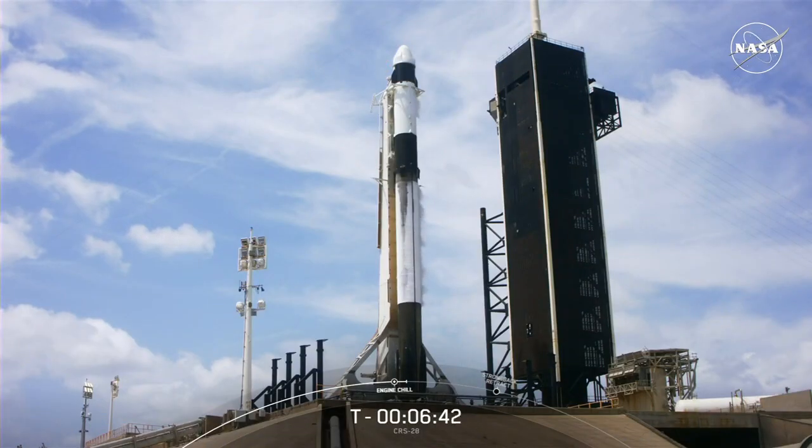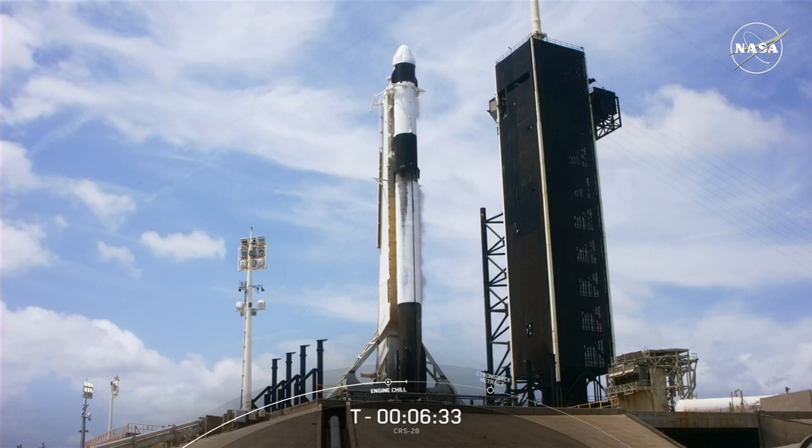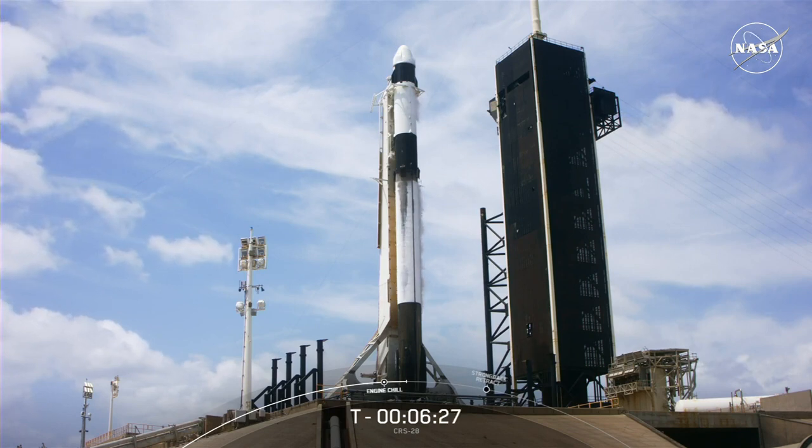Now we are just about seven minutes and counting until liftoff of CRS-28. Let's bring back Megan on Florida's Space Coast and Zach live at SpaceX headquarters to walk us through the final moments of the countdown. It's T-minus 6 minutes and 50 seconds — the SpaceX team is working no significant issues, the vehicle is healthy. Weather is currently 80% go, and the range is ready. RP-1 fuel is completely loaded on the second stage and nearly complete on the first stage. Liquid oxygen loading is currently underway on both stages and will complete at the T-minus 2 minutes mark.